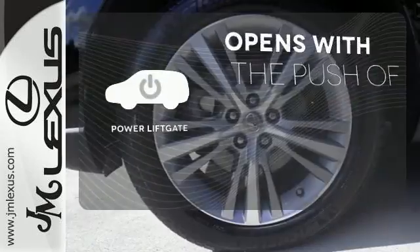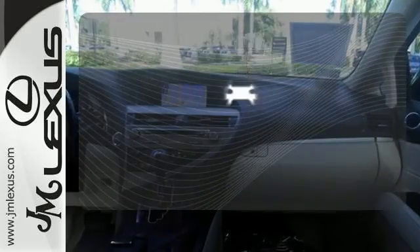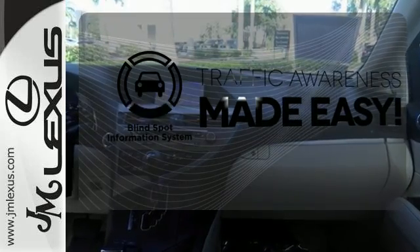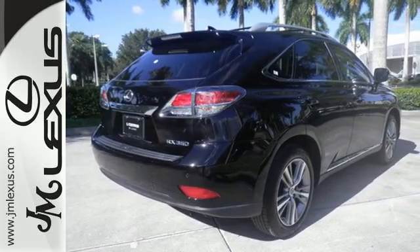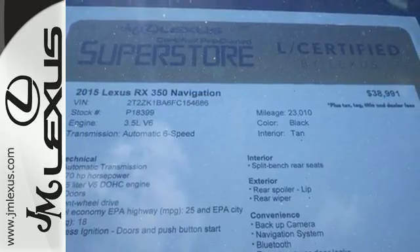The power lift gate offers automatic rear door operation with the push of a button. The blind spot indicator helps you maneuver through traffic. This 2015 Lexus RX 350 is automotive perfection. Make it yours today.